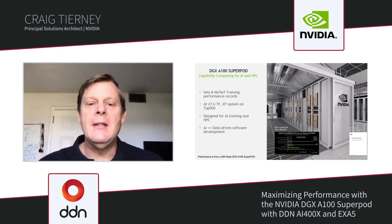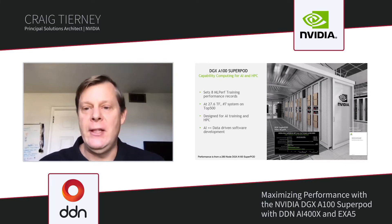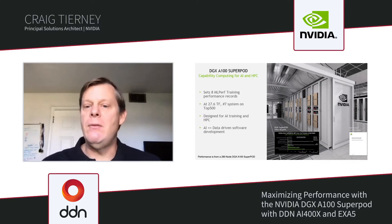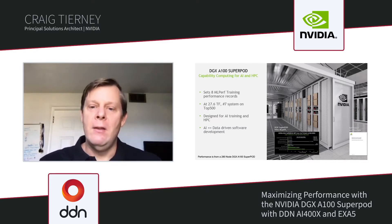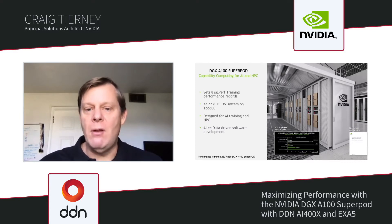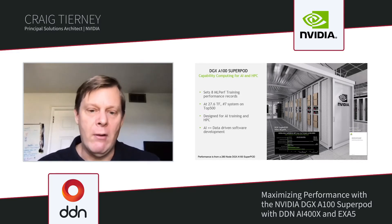It's important to understand the characteristics of data access for deep learning — it is different than what you'd find in traditional HPC. Deep learning training is a read-IO intensive operation, and more importantly, a reread-IO intensive operation. The model propagates forward and uses gradient descent or other nonlinear complex solvers to find the weights. The solution is iterative, going through the data tens or hundreds of times, which is why reread performance becomes very critical.